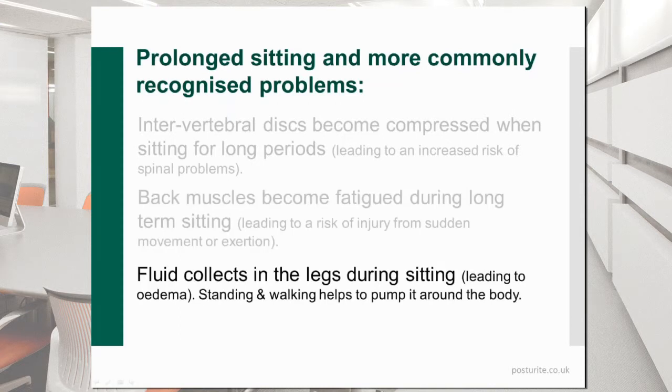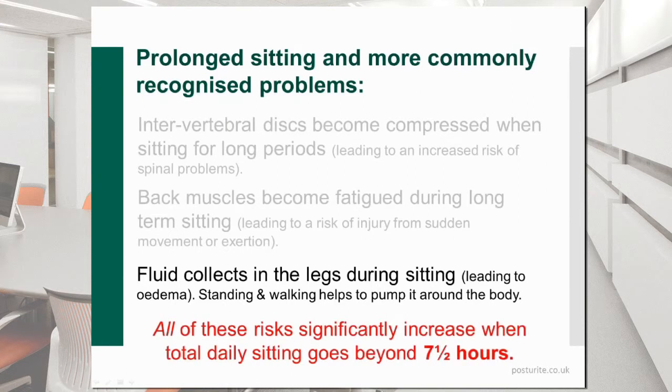We're all aware of the oedema problems — the collection of fluid in the lower limbs and feet if we sit still for long periods. Standing and walking helps to pump the fluids and blood around the body. Research suggests that all of these problems significantly increase if daily sitting time goes beyond seven and a half hours, and there is also a school of thought suggesting the threshold may be as low as six hours — so it doesn't take a lot before these increases in risk come about.